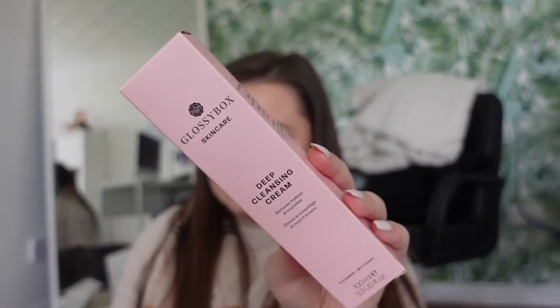A little Home Bargains thing - Home Bargains have Glossy Box skincare in for £1.99. I nearly died, I was buzzing. So I picked up the deep cleansing cream. They did have a few other things but this is the only thing I fancied. And it's a makeup remover cleanser - one pound 50, bob's your uncle.